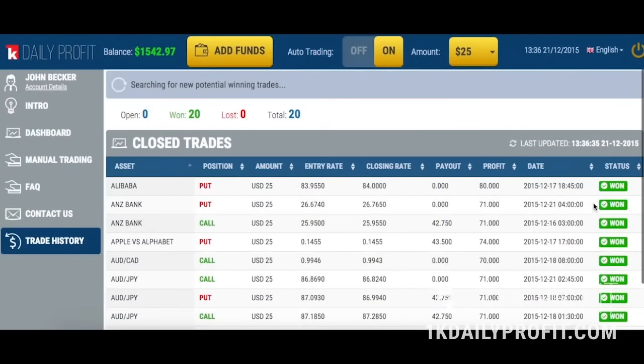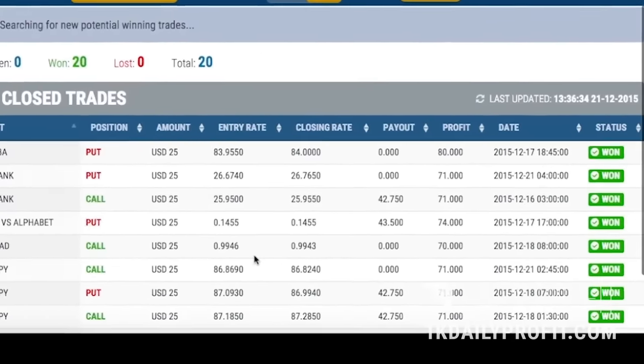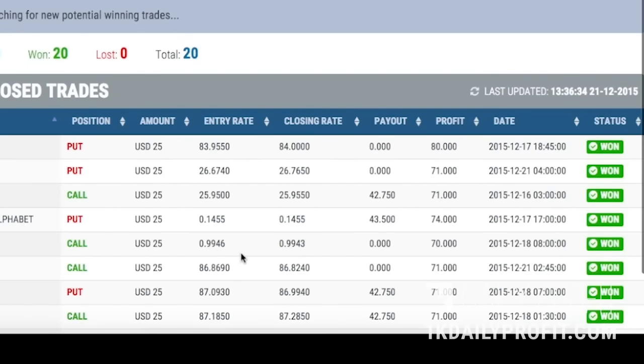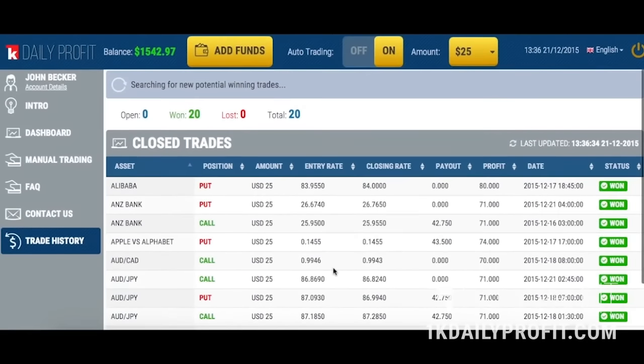Hey there, I'm back. It's been about five hours and I'm up to a staggering one thousand five hundred forty-two dollars and ninety-seven cents. I've already made six times my initial investment, and as you can see here, the software hasn't lost a single trade — not a single one. Now let me ask you a question: when was the last time you made over fifteen hundred dollars in just seven hours?